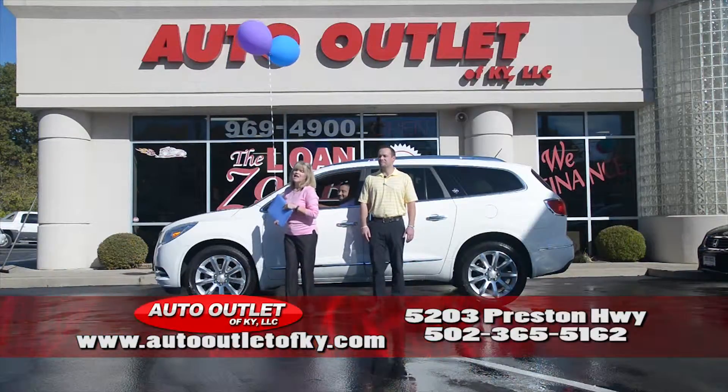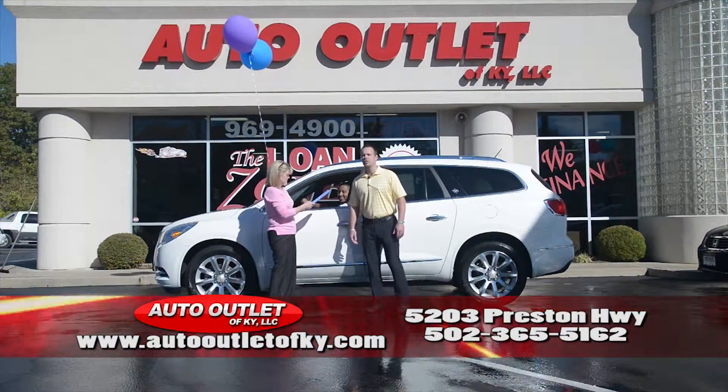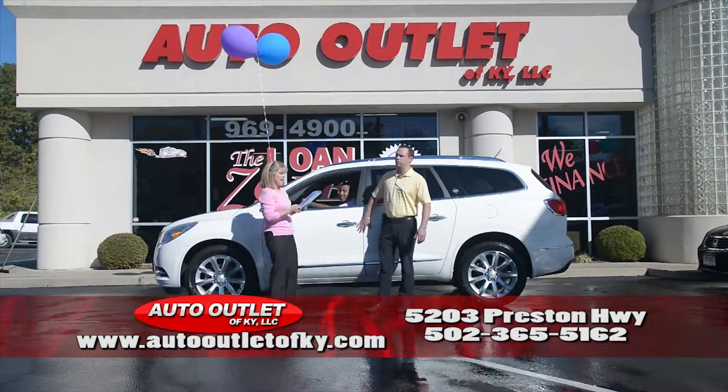Hello everybody, welcome to the Auto Outlet. I'm Tammy Coates, and I'm Bjorn Coates, and you're here to witness 2-Minute Car Show perfection. Absolutely.